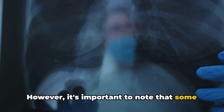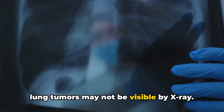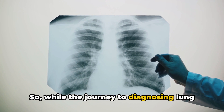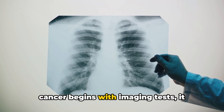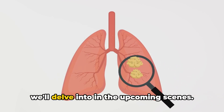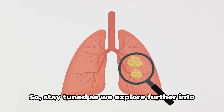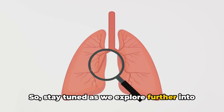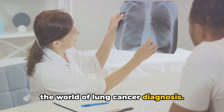However, it's important to note that some lung tumors may not be visible by X-ray. So while the journey to diagnosing lung cancer begins with imaging tests, it certainly doesn't end there. There's a lot more to this process, which we'll delve into in the upcoming scenes. Stay tuned as we explore further into the world of lung cancer diagnosis.